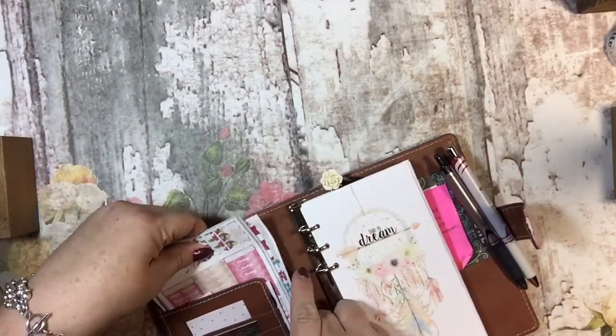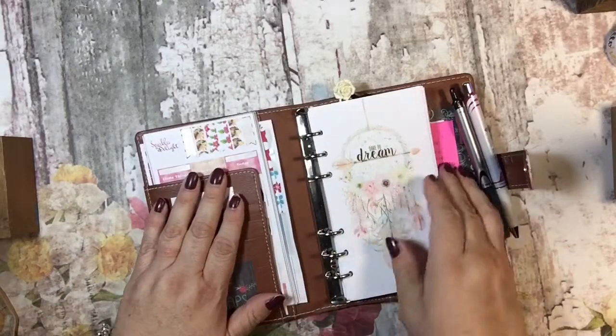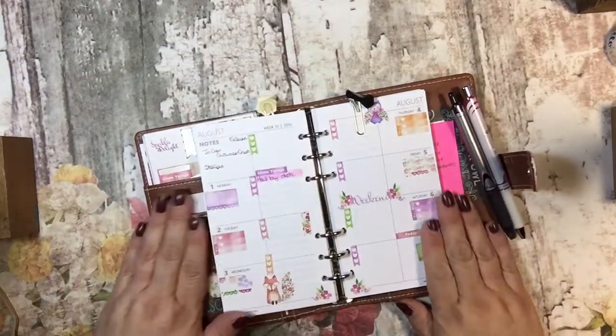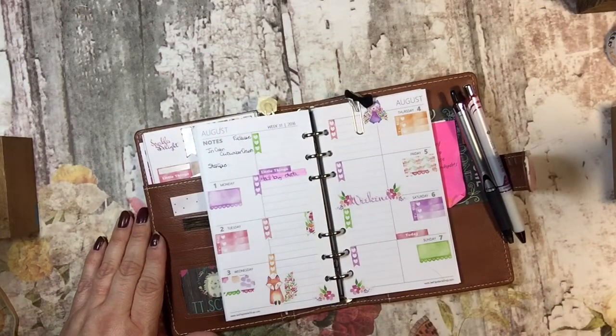I love these fox stickers but I really love the hedgehogs, and I ordered two packs because I loved them and didn't want to use them all. Well, I hope you liked this — thank you so very much, have a great day, and happy planning!